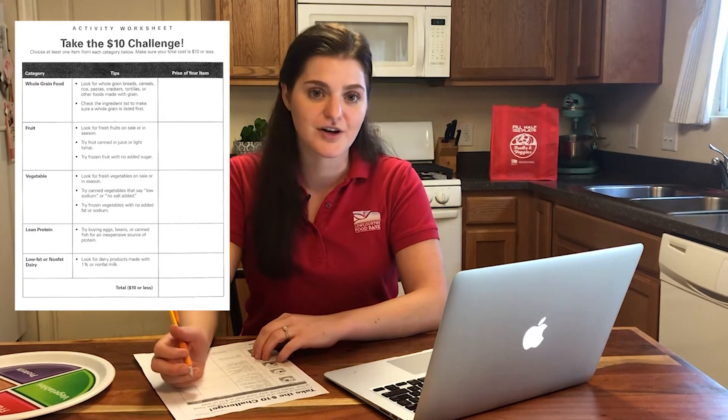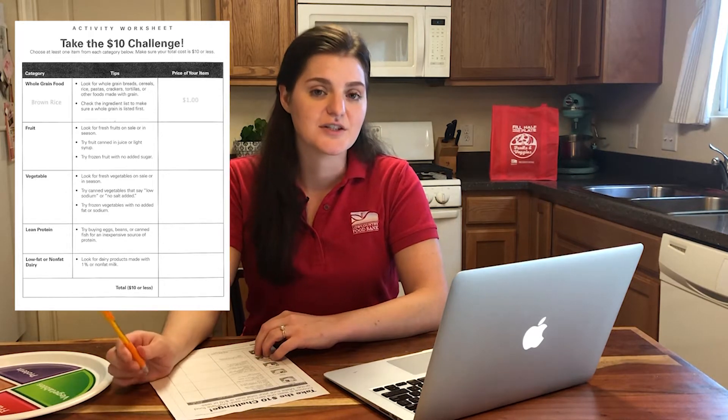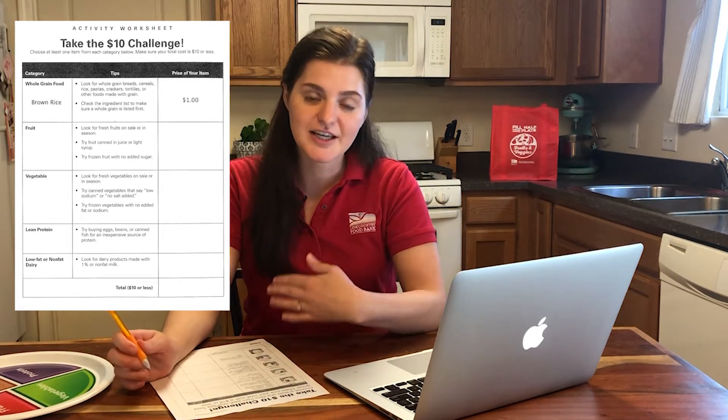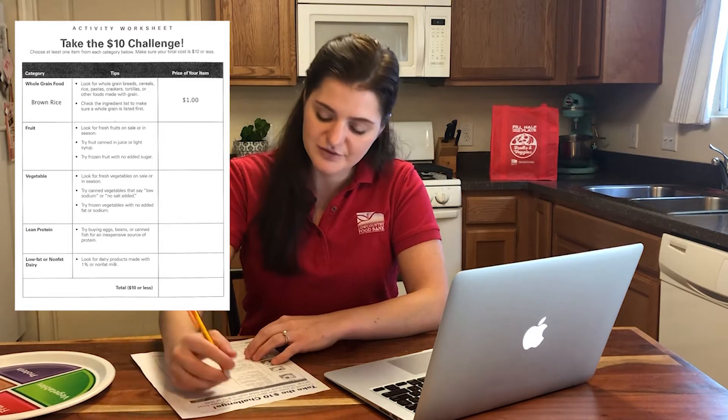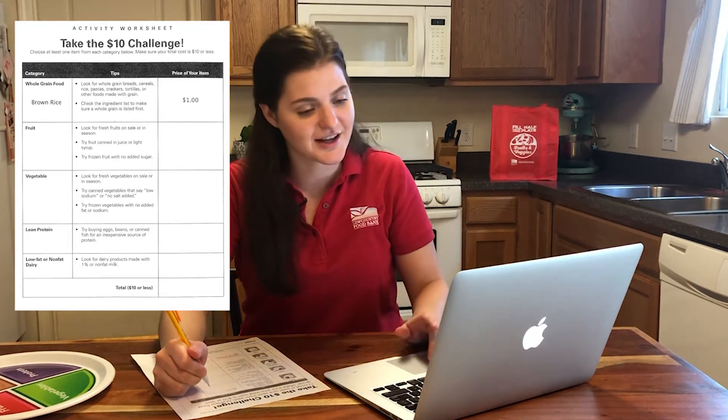First on my list is grains. I'm going to choose brown rice because it's a whole grain and has fiber to keep me full longer than other types of rice. I also have it pulled up on my grocery website so I can see the price.